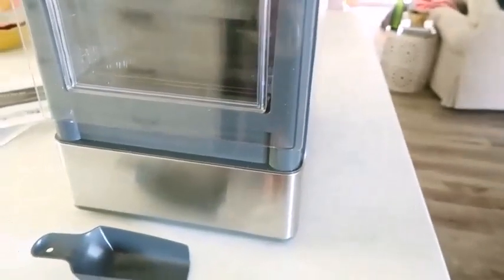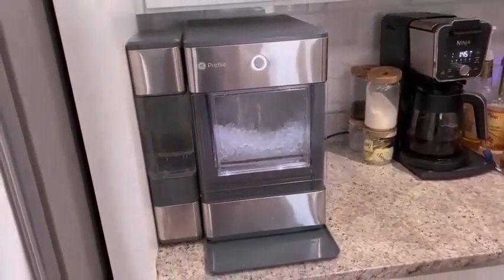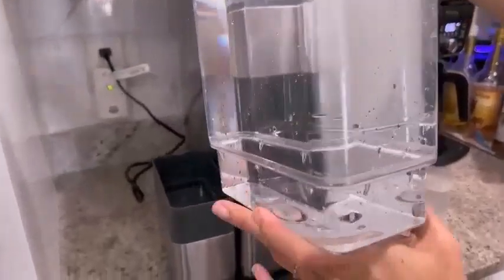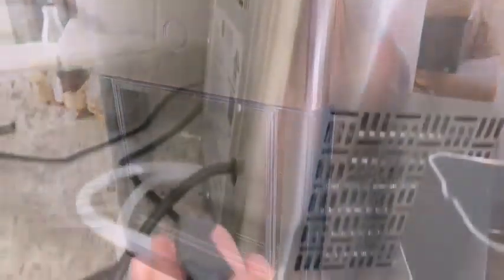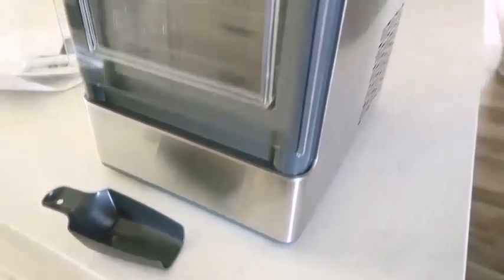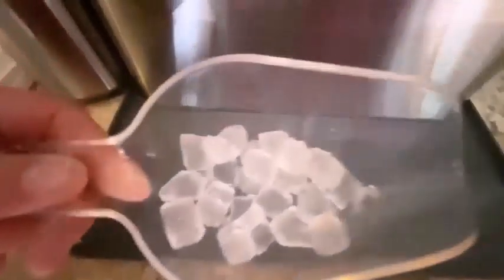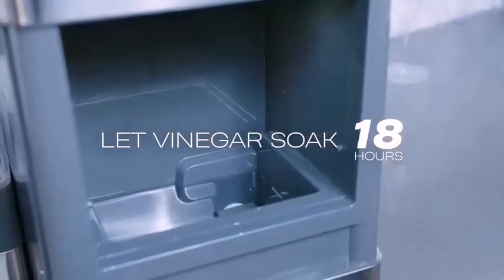Costing $700, with or without the side tank, this is a splurge for sure. But for ice enthusiasts, this maker is the absolute pinnacle and certainly worth the money. One concern is cleanliness: the ice must be scooped out of the bin by hand rather than dispensed through a touchless mechanism, which is something to take into consideration.